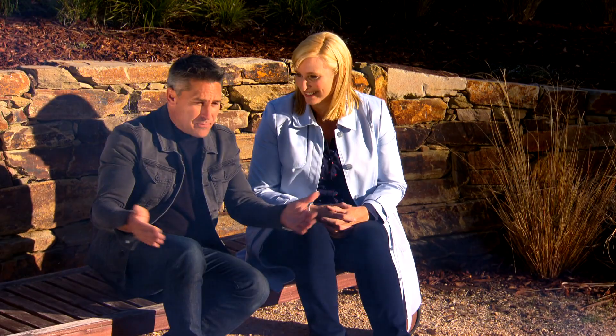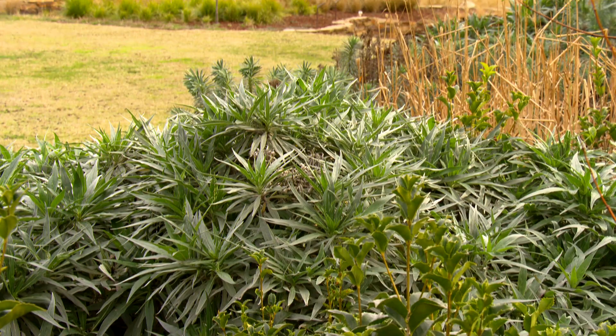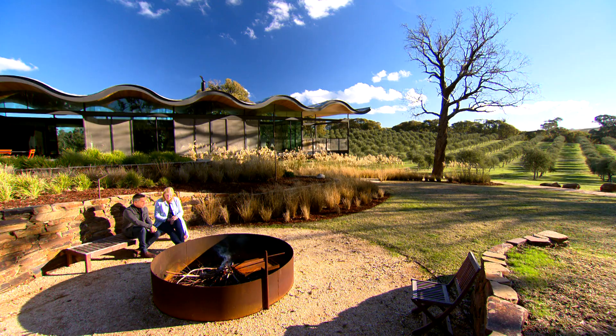This is just a gorgeous way to end the day — we're in this sunken outdoor room lined with local stone, with a Corten steel fireplace. Very nice indeed. This has been a ripper. All we need now are some olives and maybe a glass of... I like the way he's thinking!